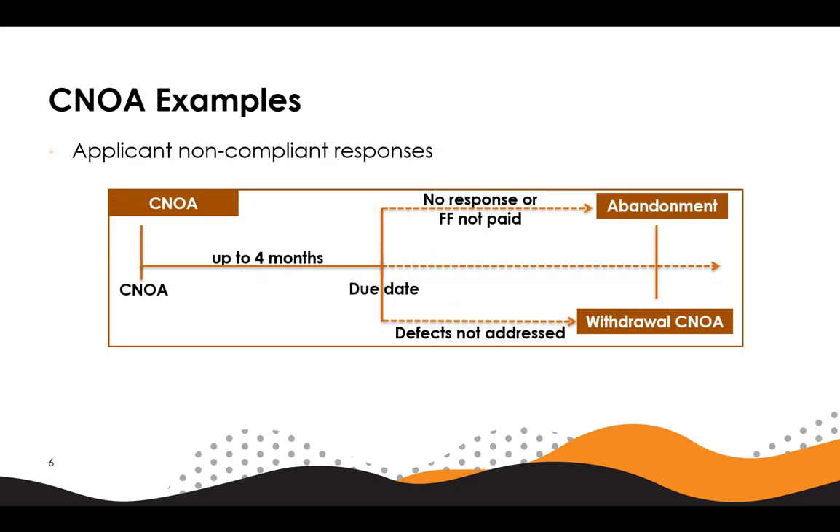Here is an example diagram for non-compliant responses to conditional notices of allowance. In the first non-compliant scenario, failure to respond in good faith or pay the final fee within the time period will result in abandonment. This scenario could be remedied, however, if following abandonment within 12 months and upon payment of the reinstatement fee, the applicant satisfactorily addresses the defects raised in the CNOA and pays the final fee. Following this remedy, the application would generally proceed to grant.